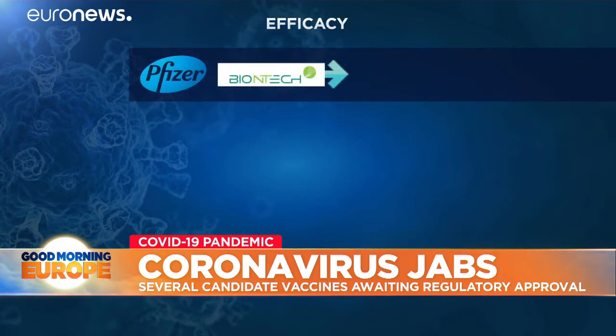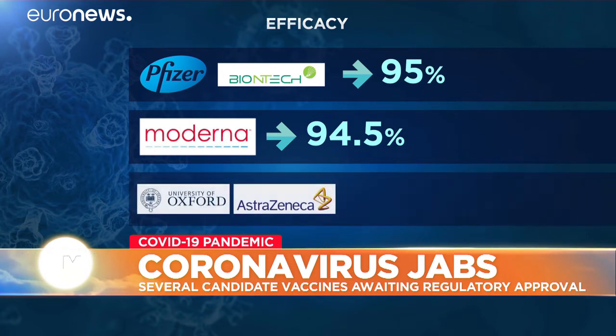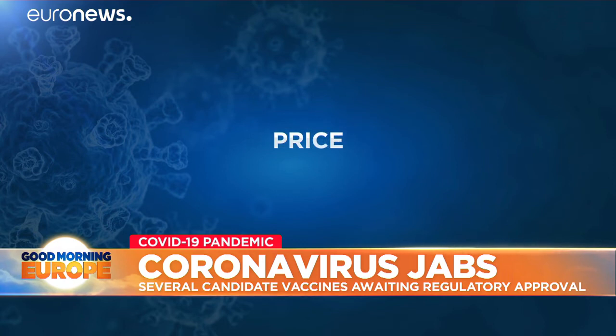This last prototype prevents COVID-19 in more than 70% of cases. In some dosage regimes, this percentage has risen to 90%. Meanwhile, the RNA vaccines are more effective in the final analysis of phase 3, at around 95%.